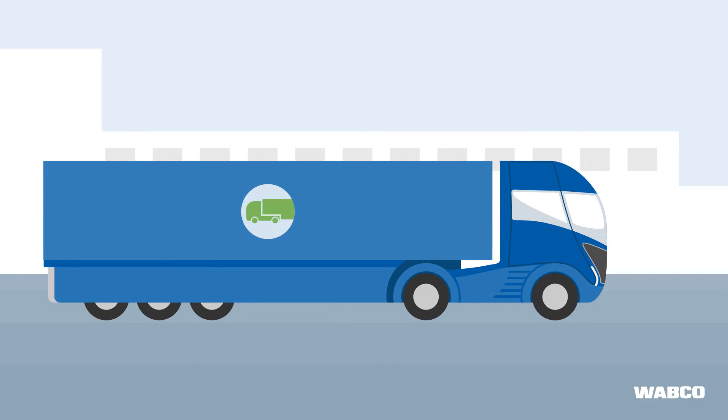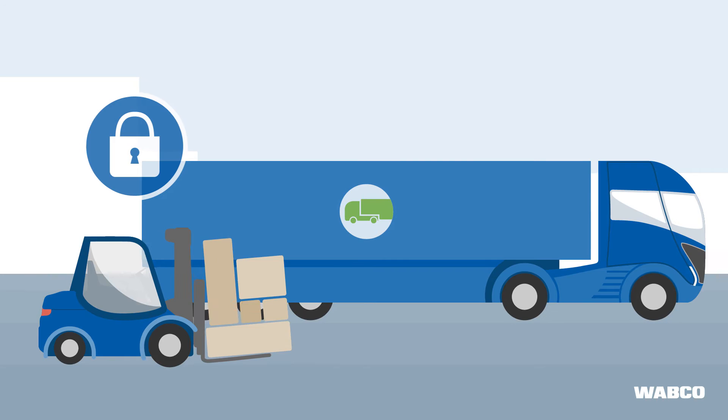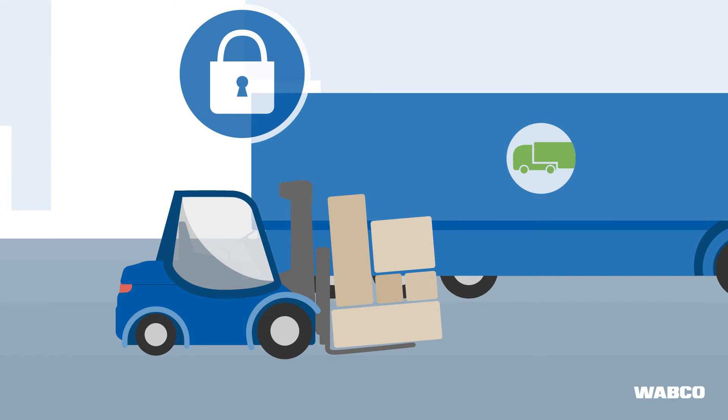When closing the trailer doors, they are automatically locked by the system. Of course, at a certain point, the trailer will need to be unlocked.